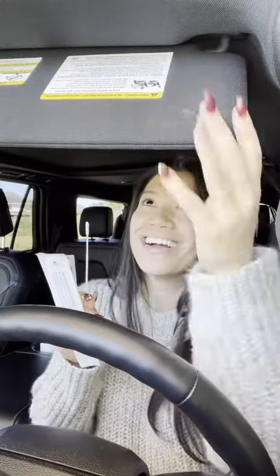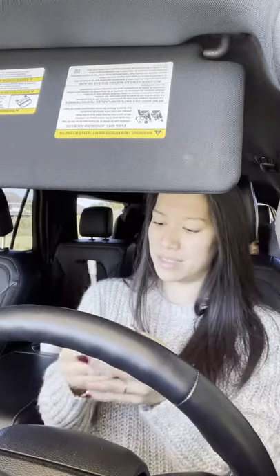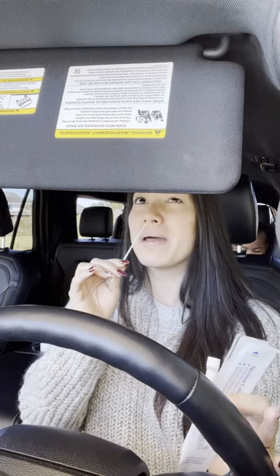Okay, so second COVID testing today. My son is in the back with me, so here we go. Oh god.